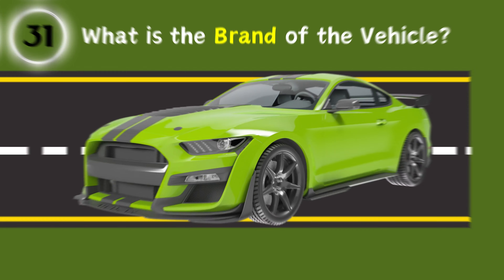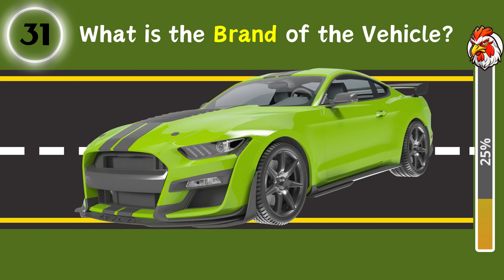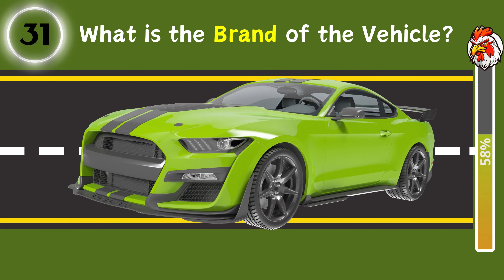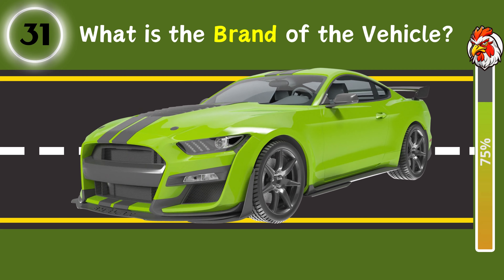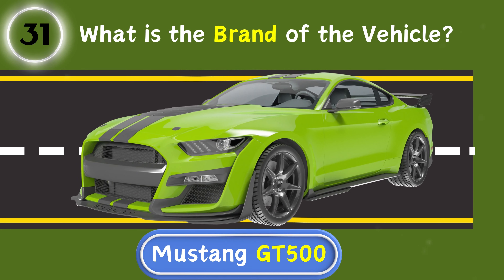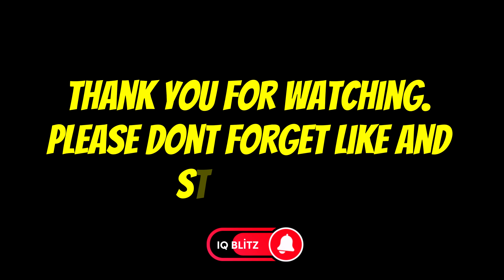Last question. This question is exactly ten points — what is the brand of the vehicle? Yes, Mustang GT500. I'm waiting in the comments for how many you got. Thank you for watching. Please don't forget to like and subscribe.